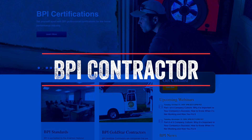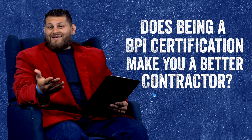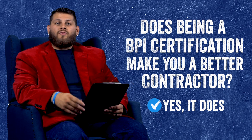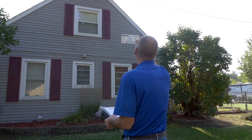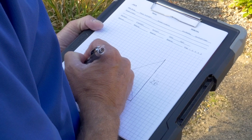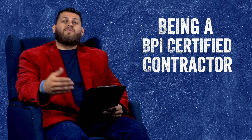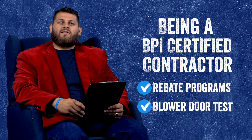Does being a BPI certified contractor make you a better contractor? Well, it kind of does. That's not to say that any contractor or builder that's not BPI certified is not a good person to work with. However, there is something to be said about a contractor or builder that has taken the time to educate themselves on building science — and to invest in themselves to become BPI certified so they can participate in rebate programs, run blower door tests, and things like that.